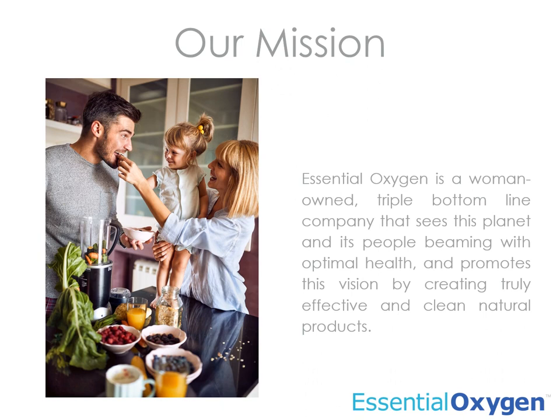Hi, I'm Kate Linforth and I wanted to tell you a little bit about Essential Oxygen. We're a woman-owned triple bottom line company that sees this planet and its people beaming with optimal health and promotes this vision by creating truly effective and clean natural products.